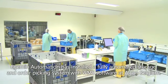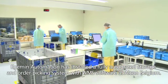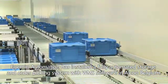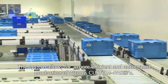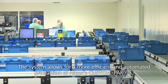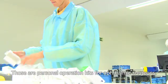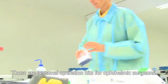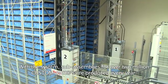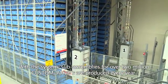Edgumin Automation has installed a fully automated storage and order picking system with WMS software at Alcon Belgium. The system allows for a more efficient and automated production of Alcon's custom packs — personal operation kits for ophthalmic surgeons. With the system, sub-assemblies for over two million custom packs are produced every year.